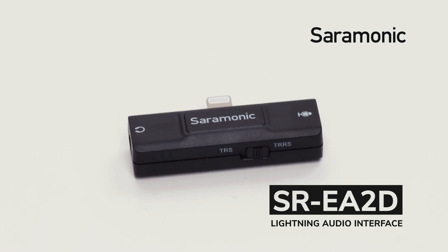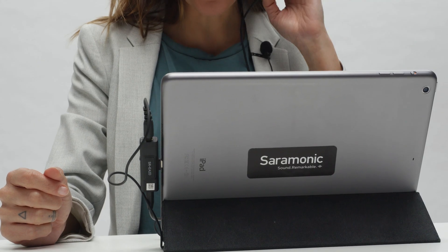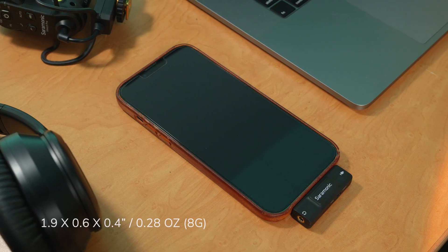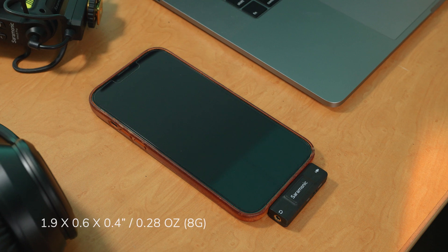Introducing the Saramonic SR-EA2D, a lightning audio interface for Apple iPhones and iPads with a 3.5 millimeter microphone input and a headphone output. It's device-mountable, extremely low profile and lightweight.